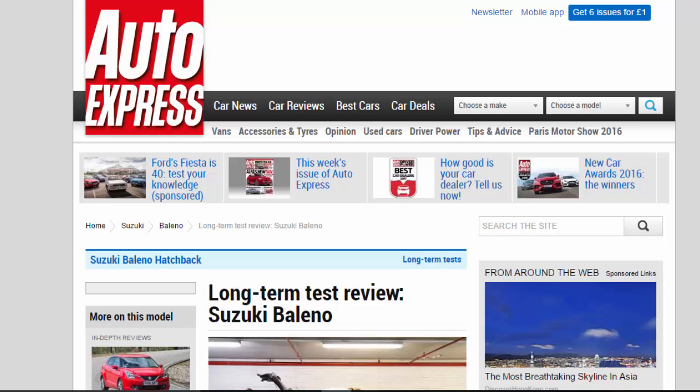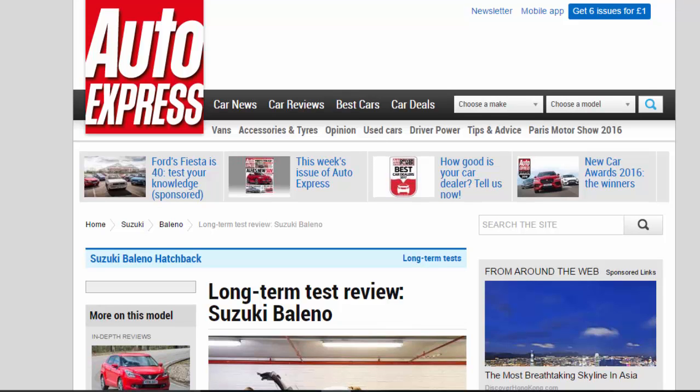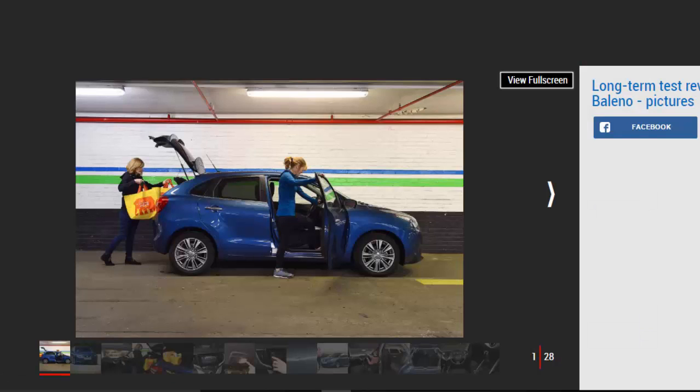Long-Term Test Review: Suzuki Baleno, Third Report. The Suzuki Baleno supermini is proving practical and punchy. Verdict: Four stars. The Suzuki Baleno has won us over with its blend of usability and a relatively involving drive for a supermini, but it's blotted its copybook with a drop in efficiency.